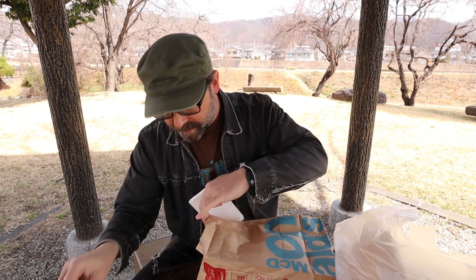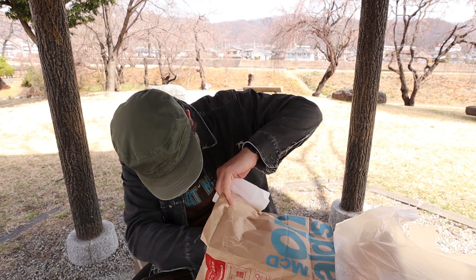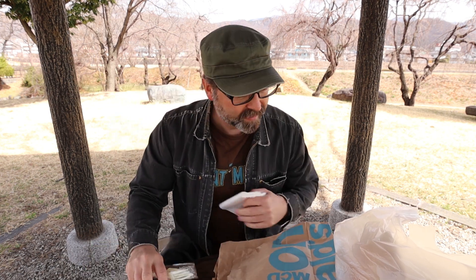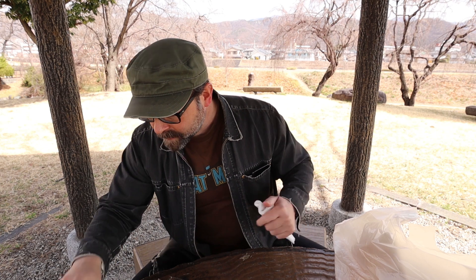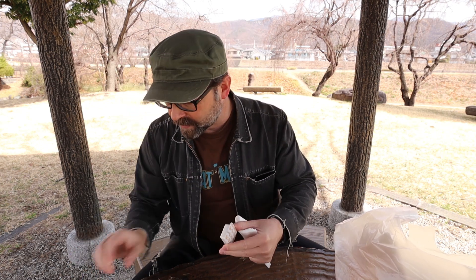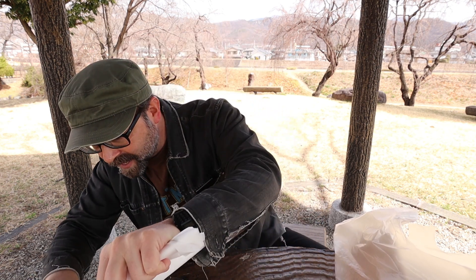We got some butter. And we got some... jam. I was going to say that was syrup. I just assumed it was going to be syrup, but that's jam. Anything else in there? No syrup. Granted, I don't think I've ever ordered the McDonald's pancakes or hotcakes before, but that's definitely butter and that's definitely jam. Interesting. I just assumed they would come with maple syrup.